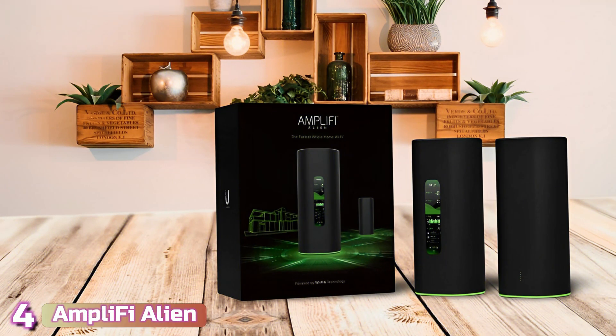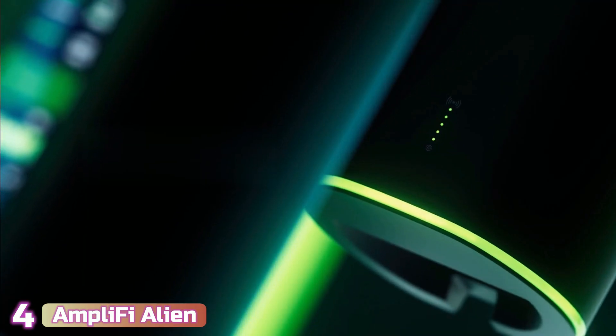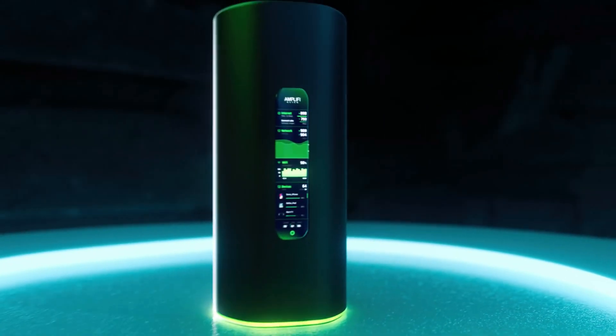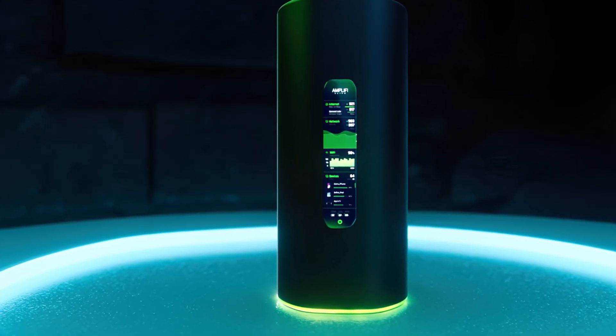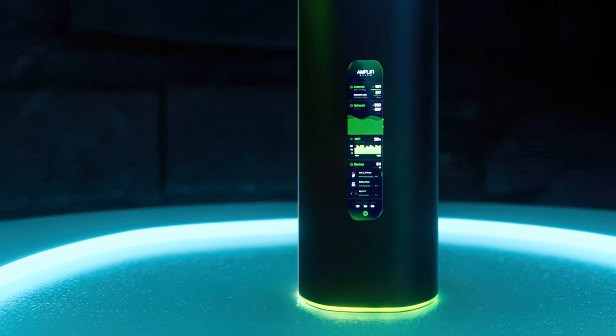Next with number 4, we've got the AmpliFi Alien Tri-Band Wi-Fi 6 system. The AmpliFi Alien immediately sets itself apart from other mesh routers with its 4.7-inch info screen with a resolution of 1268x274 pixels, which shows a lot of data about your Wi-Fi network — from the number of devices connected to the name of your ISP and the device's temperature.